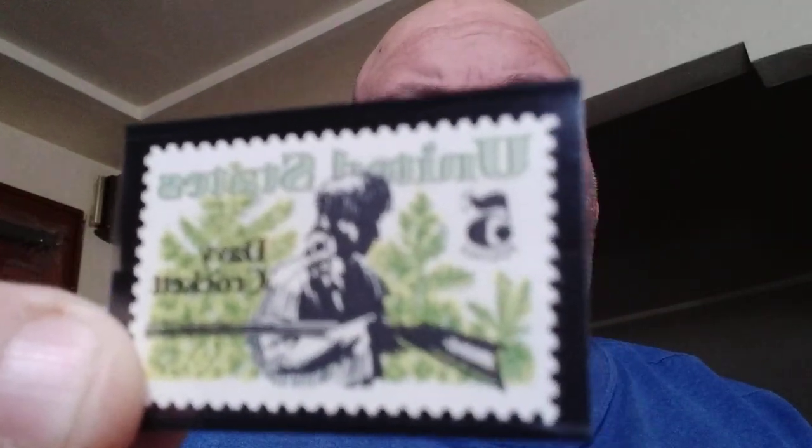Our next one is Davy Crockett, issued to honor the US frontiersman, politician, and hunter whose actions in Congress and at the Alamo, where he died, earned him recognition in American folklore. Davy Crockett with his rifle — really simple coloring in black and green and white, but simple and nice.